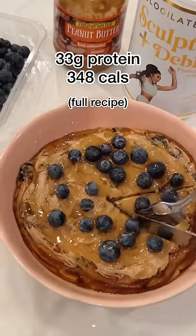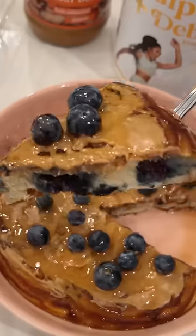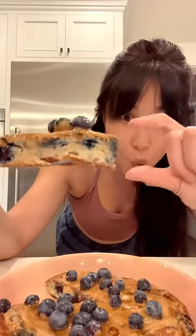I mean, look at these macros — 33 grams of protein. It's sweet, it's fluffy. You definitely have to make this.